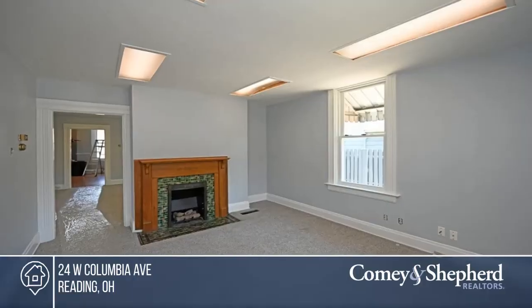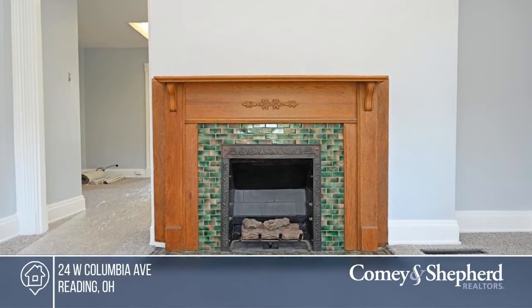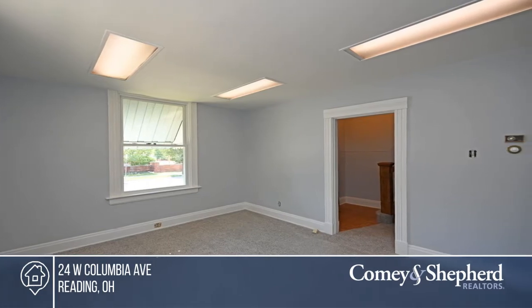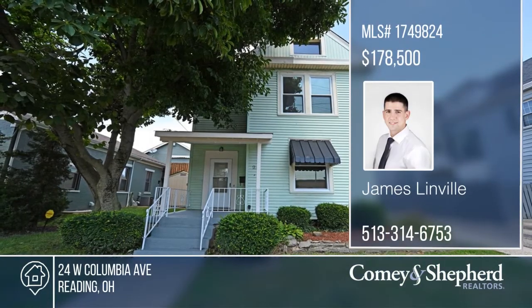Fall in love with this move-in ready two-bedroom, two-and-a-half bath with a third-bedroom option on the first floor in the heart of Reading. Updates include newer mechanics, new carpet, fresh paint, new shutters, and a brand-new roof and windows. The backyard has a fire pit and the perfect area to start your own garden. Make this one-of-a-kind home yours by calling James.